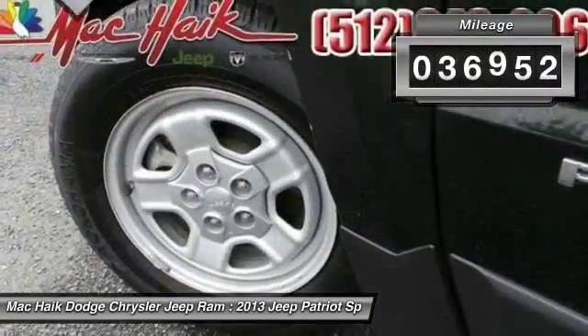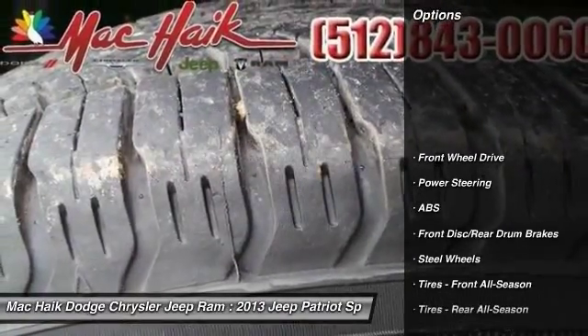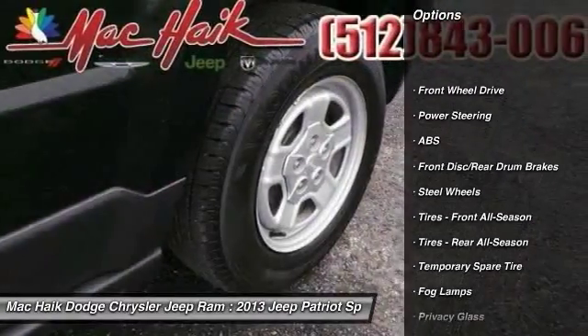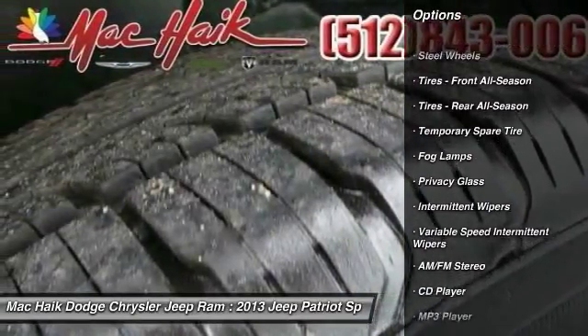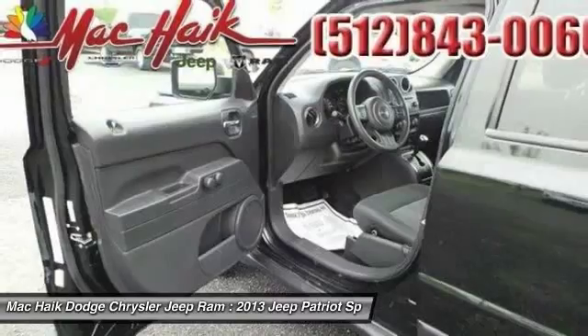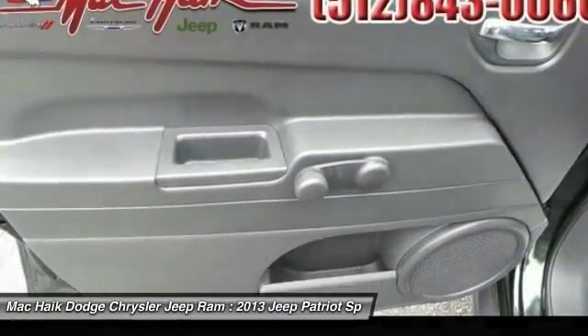This vehicle has less than 40,000 miles. Here are some of this vehicle's great options: stability control, traction control, anti-lock braking system, power steering, adjustable steering wheel, driver airbag, cruise control, floor mats, rear defrost, AM-FM stereo radio.